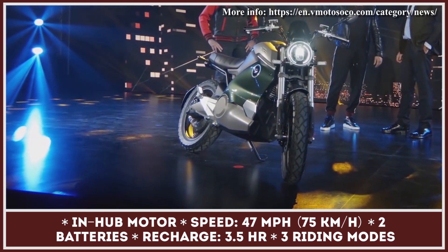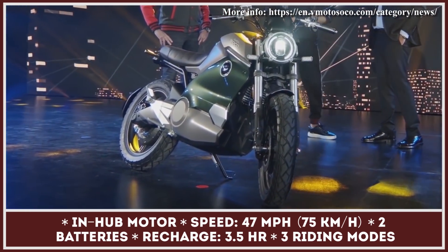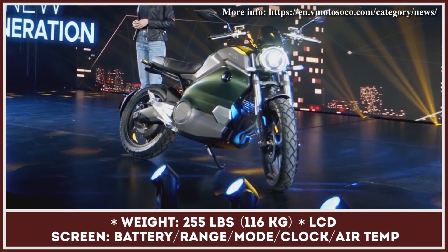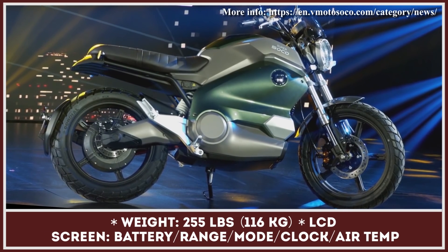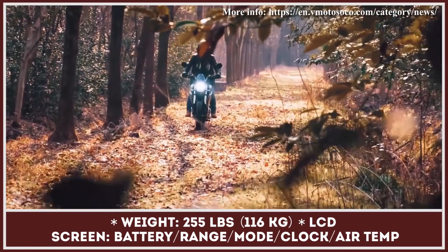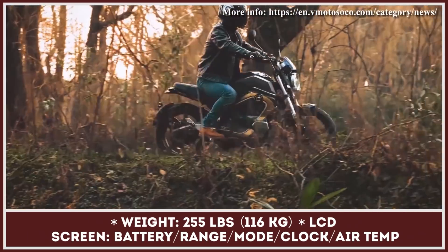The Street Hunter is not the only model that received updates for the 2021 model year. The Super Soco TC Wanderer got a redesigned exterior and tech updates identical to the Street Hunter. Just like its predecessor, the TC Wanderer has the recognizable retro cafe racer features. It received new rounded dual-beam LED headlights, a semi-digital instrument console update, and a small flyscreen. Now it will be offered in four color variations.